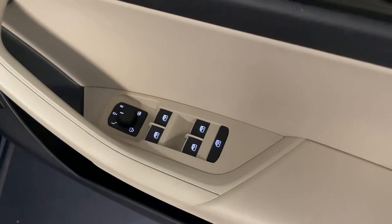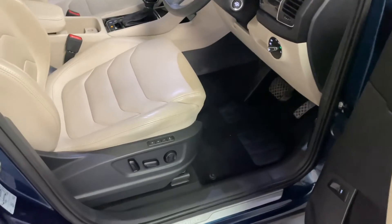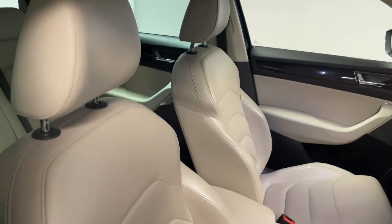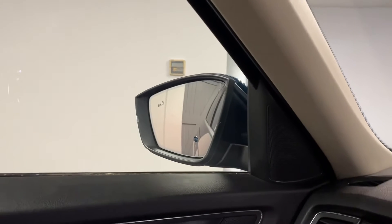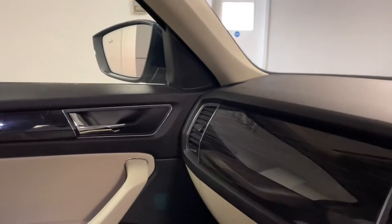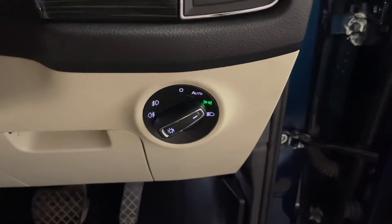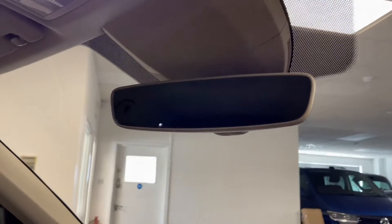Coming around to the front, we've got electrically folding mirrors as standard, which are also auto-dimming. You also have rear traffic alert and blind spot detection — the mirror pings up yellow with the blind spot assist indicator. Over at the light cluster, you've got automatic LED headlights with LED daytime running lights, automatic wipers with adjustable sensitivity, and an auto-dimming rear view mirror.